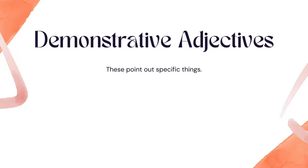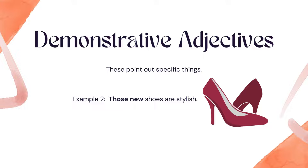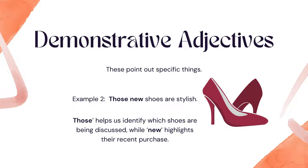Demonstrative adjectives point out specific things. Example: 'Those new shoes are stylish.' Those helps us identify which shoes are being discussed, while new highlights their recent purchase.